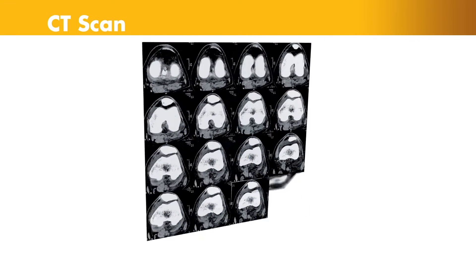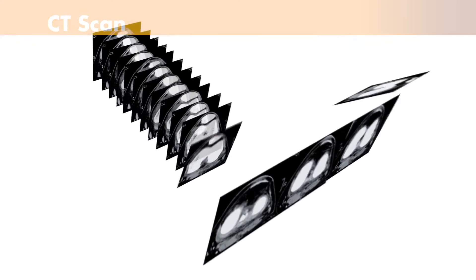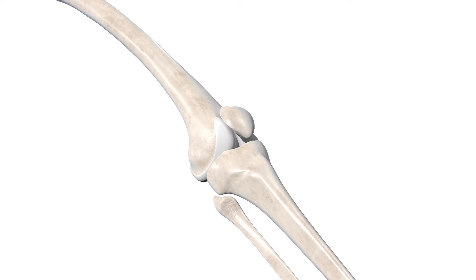Robotic surgery is a way to do surgery that enhances the way the doctor does it. It helps us in terms of putting the implants in the best position possible so that they last longer. I had to go the day before to do a computer graphic of the knee, and they put it back into the computer and identify where the operation is going to go with the robot.